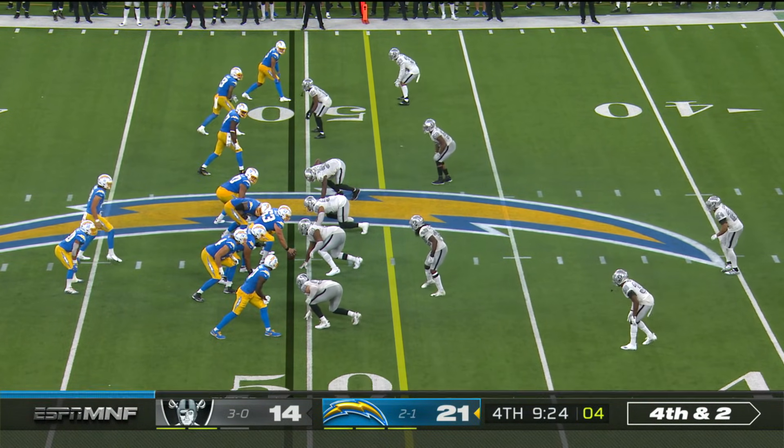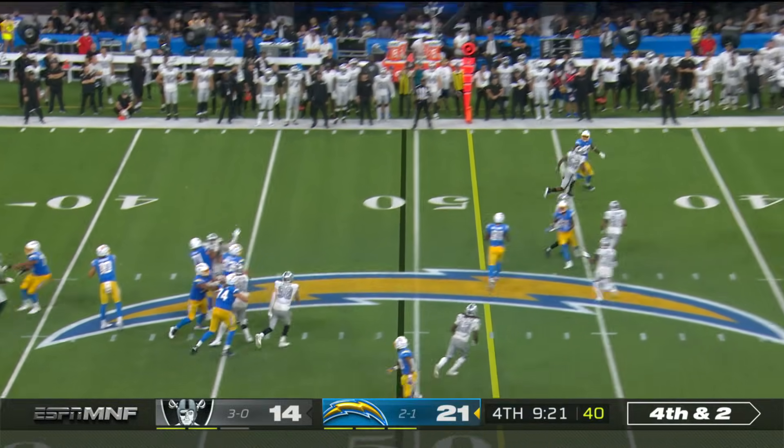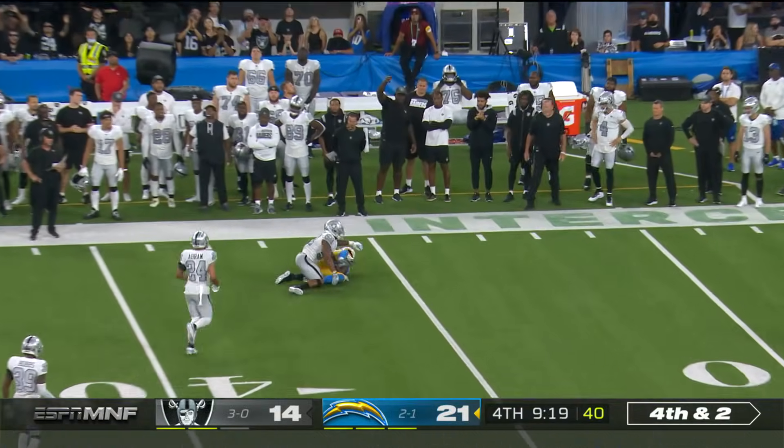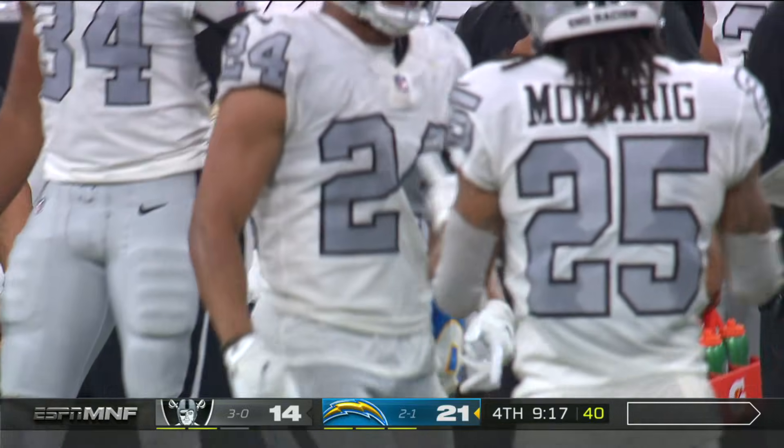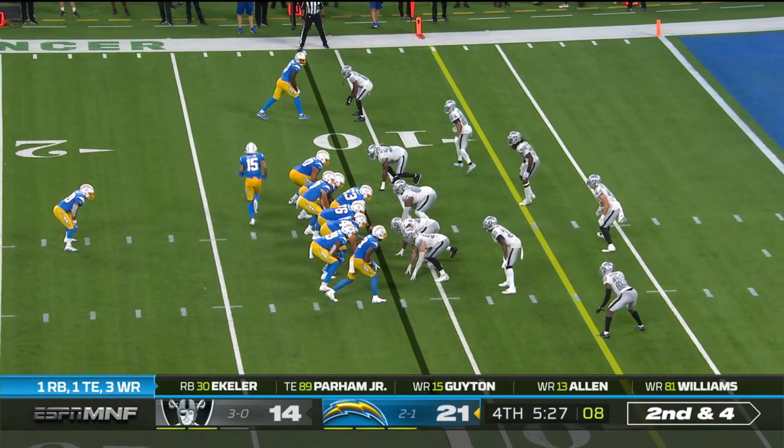Fourth and a long two. Got a bad matchup on Jared Cook. Herbert throwing, and able to complete it. On Denzel Perriman. Five and a half left in the fourth.